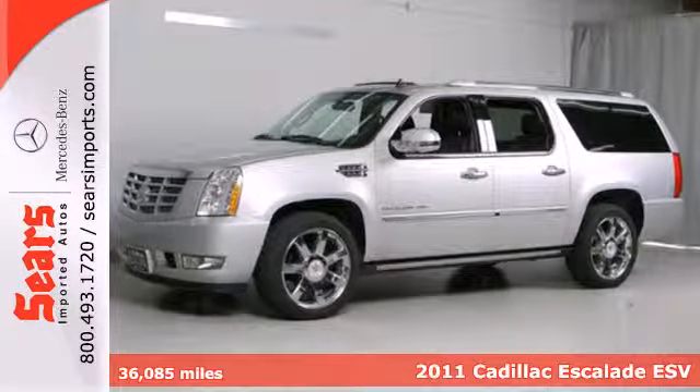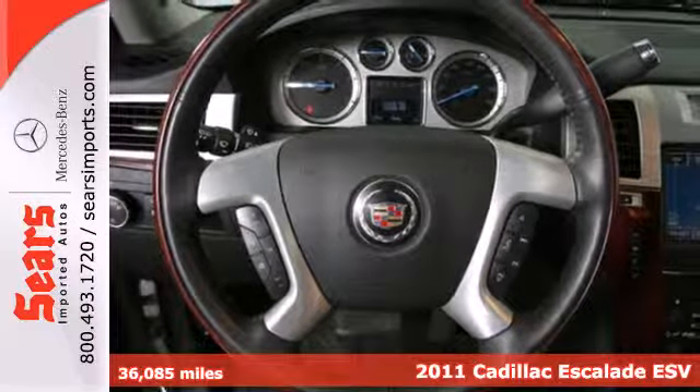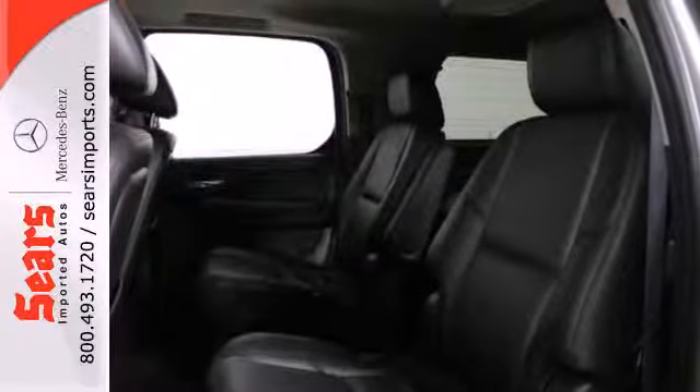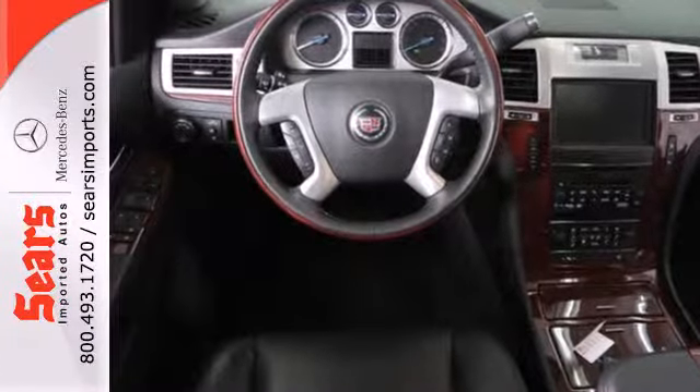It's a 2011 Cadillac Escalade with a 6-speed shiftable automatic transmission, dusk-sensing headlights, a tire pressure monitor, rear parking sensors, chrome grille, and OnStar — all standard on this well-appointed SUV.